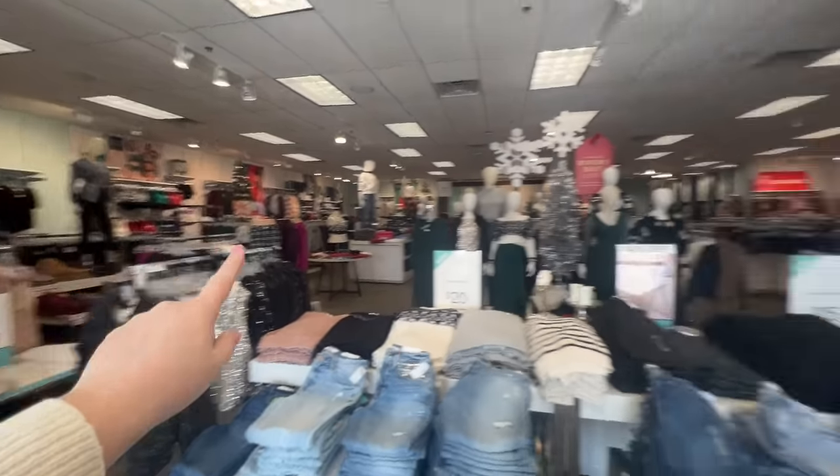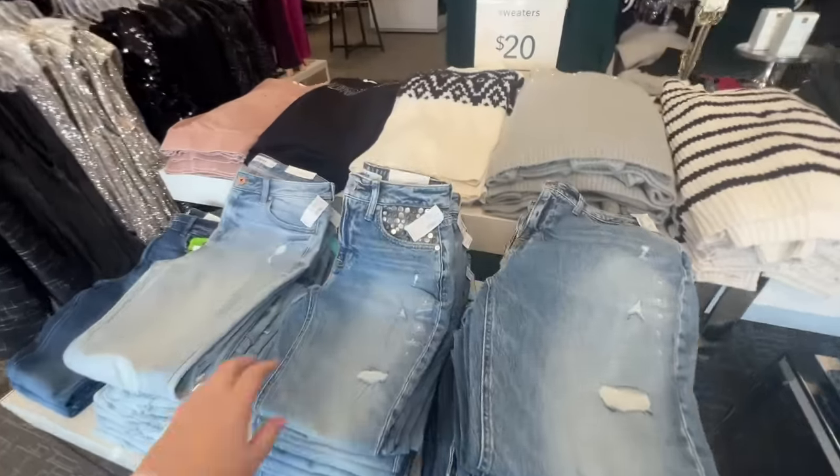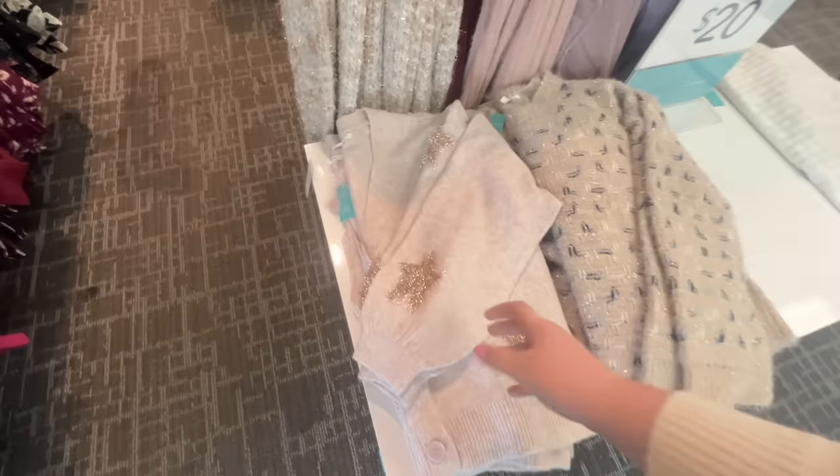Plus size is on this side, straight size on that side. I already see sparkles. Look at these cool jeans. Sweaters are 20 bucks. Oh gosh, this one looks like the one I tried on at Torrid — that's cute.